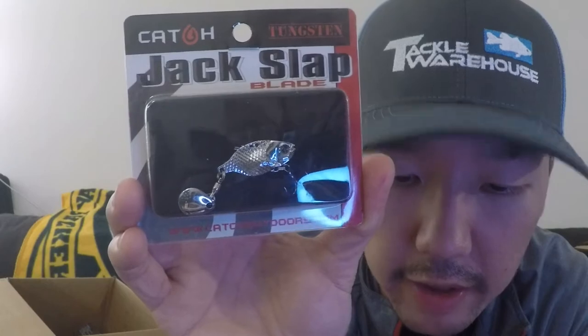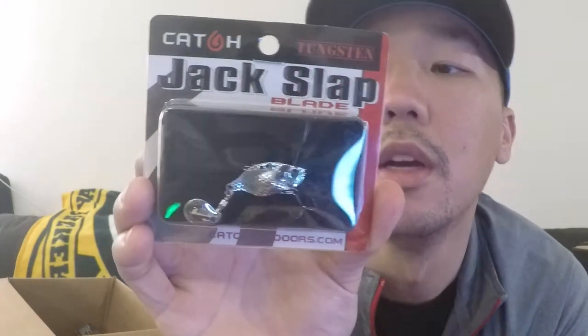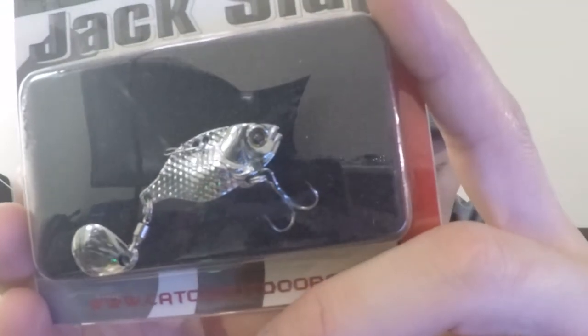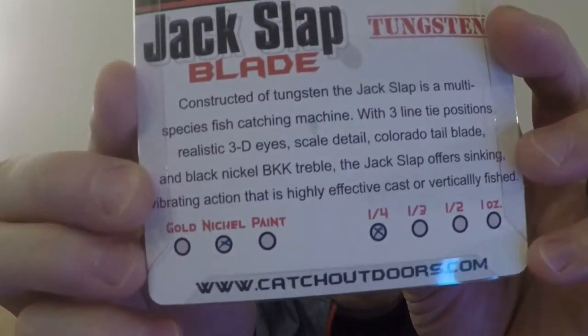That is super cool. It comes with two silver willow blades — Colorados are a little bit more rounded. Next, this is called the Jack Slap Blade by Catch Outdoors. It is tungsten and it's a quarter of an ounce. I'm not a huge finesse fisherman — I like to power fish — but you never know. It looks like up here you can switch where you want to tie your line. The detail on here is pretty wicked. It's nickel — quarter ounce nickel. That is really cool.